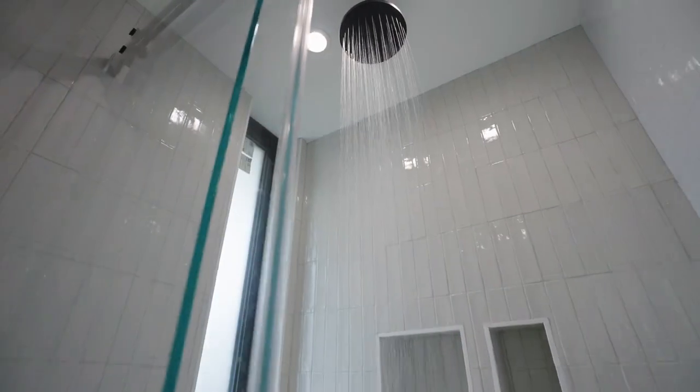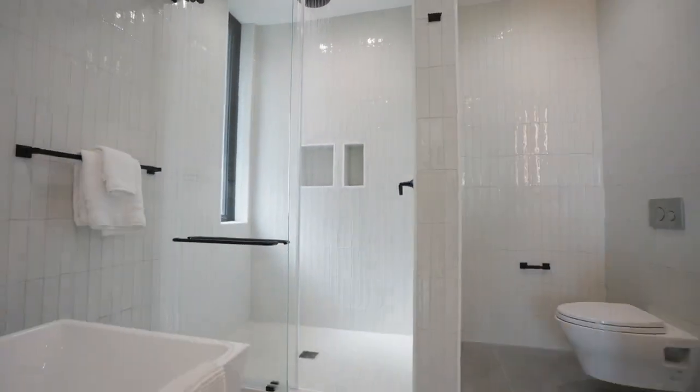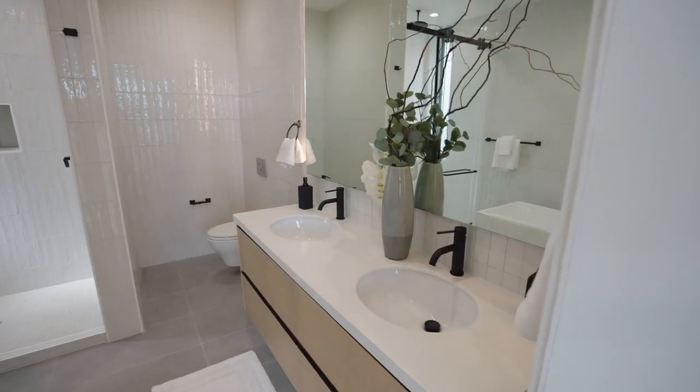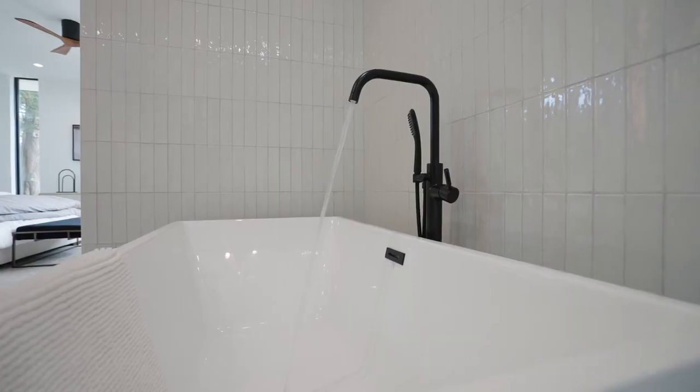This is the bathroom attached to the main bedroom — very glamorous. I love how the tiles are sideways-vertical up to the ceiling, a cascading overhead shower, a beautiful tub, and backlit mirrors. It's like spa life.